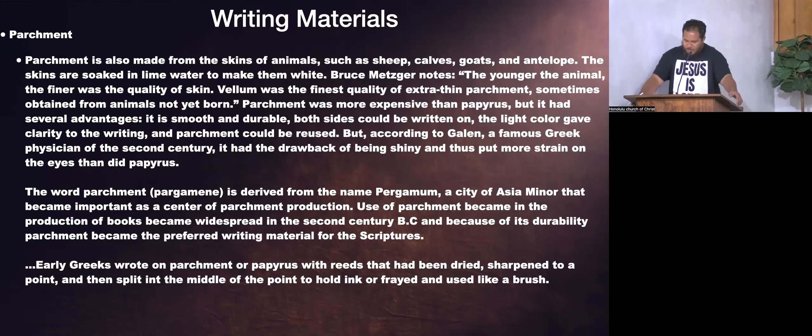Parchment was more expensive than papyrus, but had several advantages: it is smooth and durable, both sides could be written on, the light color gave clarity to the writing, and parchment could be reused. According to Galen, a famous Greek physician of the 2nd century, it had the drawback of being shiny, putting more strain on the eyes than papyrus. The early Greeks wrote on parchment or papyrus with dried reeds, sharpened to a point and split to hold ink.